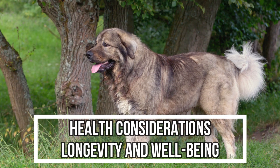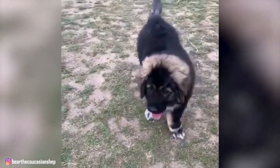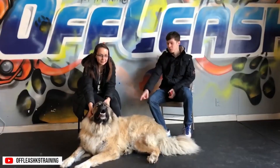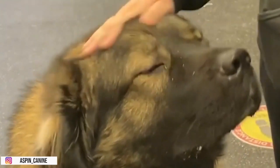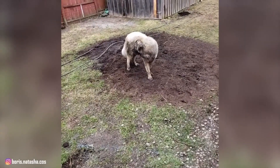6. Health Considerations: Longevity and Well-Being. Caucasian Shepherd Dogs are generally a robust and healthy breed, but like all dogs, they may be prone to certain health issues. Responsible breeding practices, regular veterinary checkups, and a balanced diet are crucial components of ensuring their well-being. Hip dysplasia is a concern in larger breeds, and while the Caucasian Shepherd Dog is generally sturdy, maintaining a healthy weight and providing moderate exercise can contribute to joint health. Bloat — a condition in which the stomach fills with gas and may twist — is another concern in deep-chested breeds. Feeding them smaller, more frequent meals and avoiding vigorous exercise after eating can help reduce the risk. Owners should be attentive to the breed's ears, which are prone to infections; regular cleaning and inspection can prevent ear issues. Additionally, maintaining good dental hygiene is essential for their overall health.